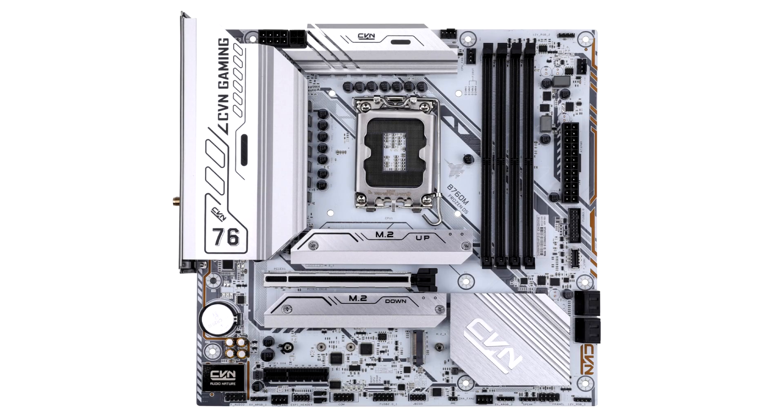Colorful launches compact Intel B760 motherboards for gaming and desktop systems. The range of Intel motherboards based on the mid-range B760 chipset continues to expand, offering customers options with both support for the new DDR5 and DDR4 RAM. According to TechPowerUp, Colorful is launching three B760 motherboards aimed at gaming computers and desktop systems.